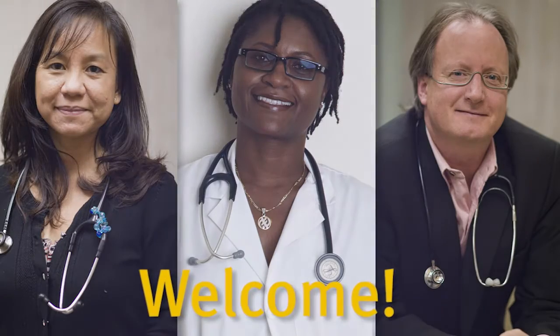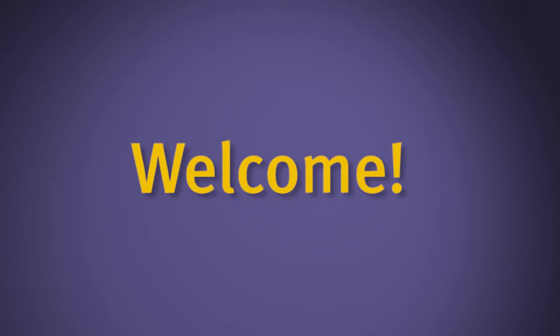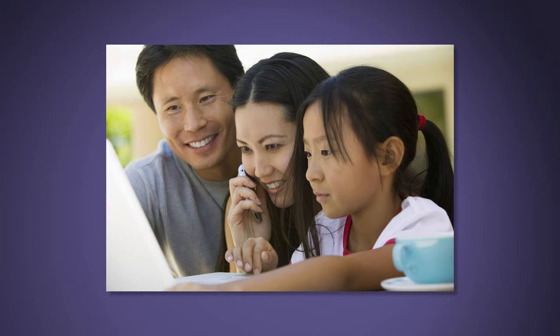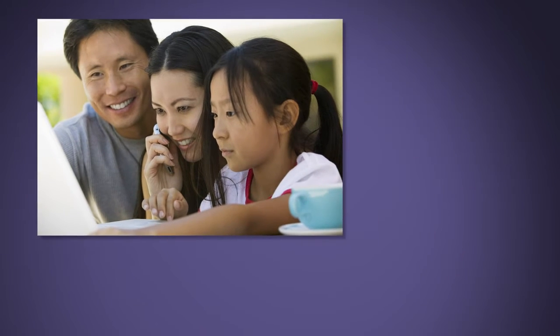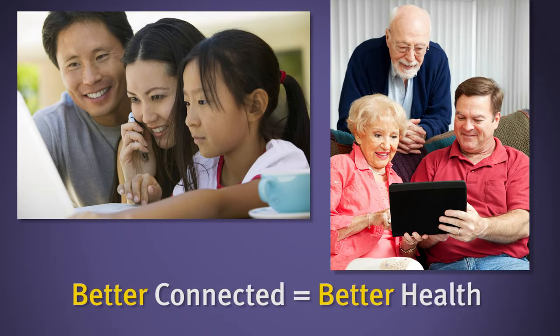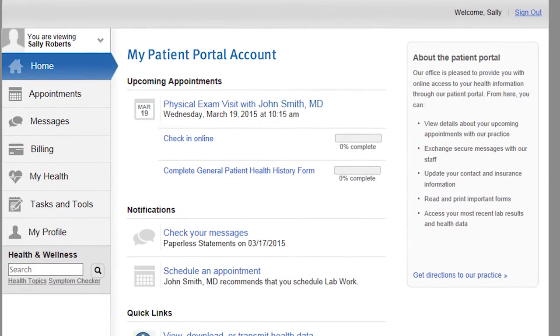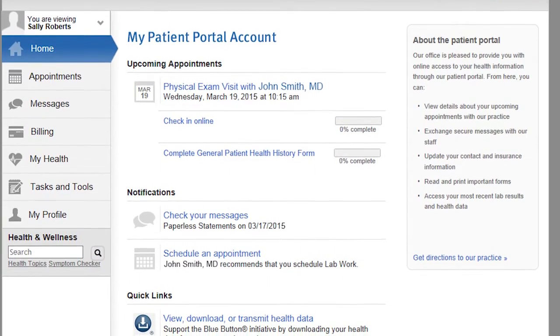Hello. Thank you for choosing our practice and making us partners in your health care. With the communications technology that's available at our fingertips today, getting better connected can mean better health for you and your family. So we provide you with a private, convenient online portal into our practice.